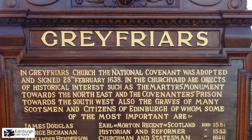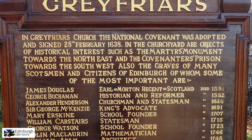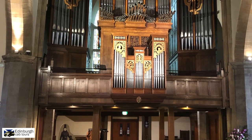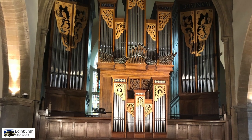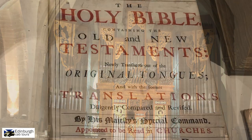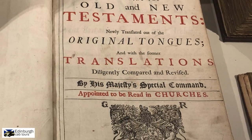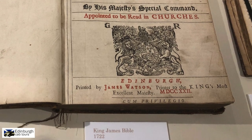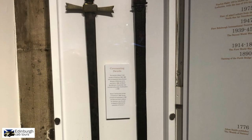By 1620 the church had been built and the first burials had taken place. Many of the great and good had been buried here as can be seen on this board. The interior of the Kirk is quite magnificent, dominated at one end by these huge organ pipes. There is also a small exhibition which is worth visiting to learn more about the Kirk and the period of the Covenanters. There are volunteer guides inside who can answer any questions that you may have.